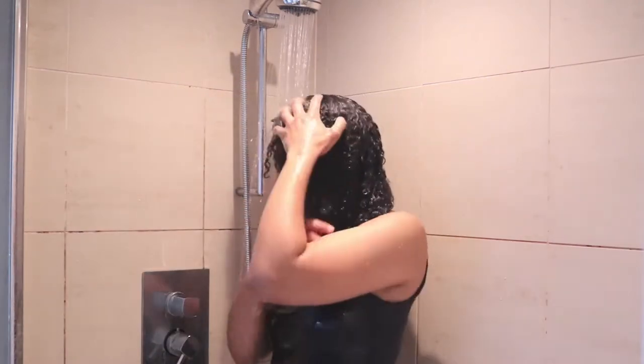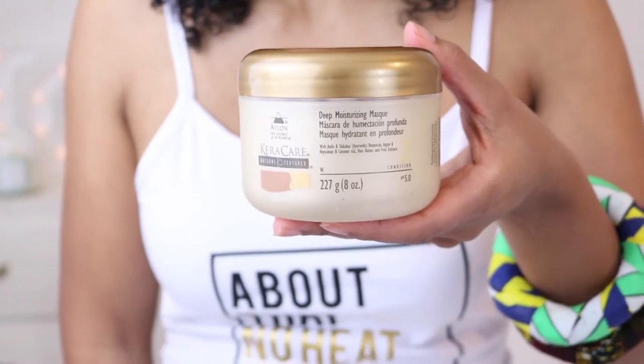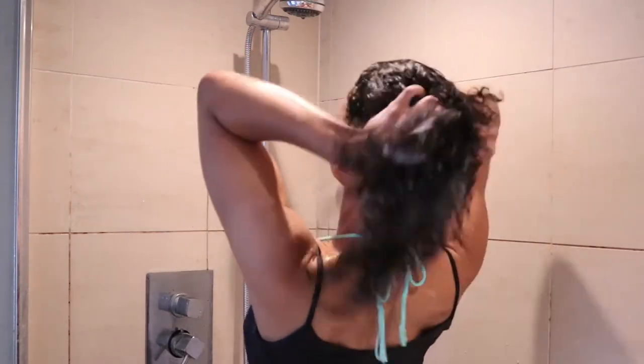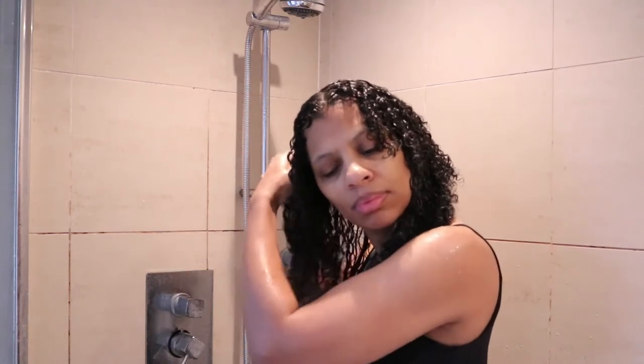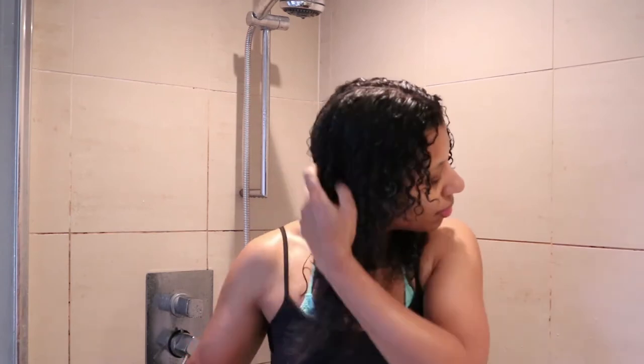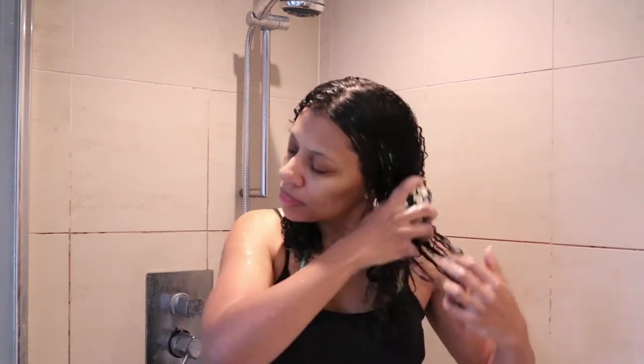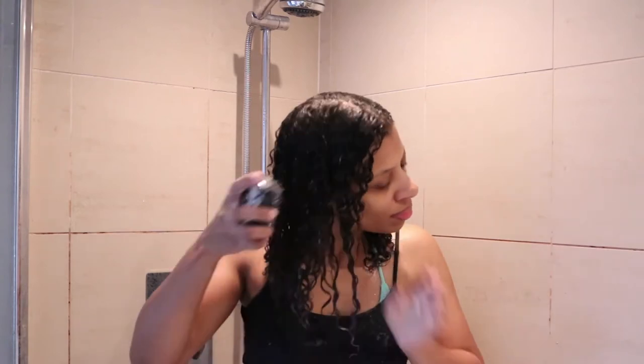Once I'm done with the cleansing process I'll rinse the co-wash out and move on to my second step — the deep moisturizing mask. This mask is for dry curls and coils, exactly what I need. It's a deep penetrating conditioner that revitalizes and restores moisture to dry hair. It's rich with conditioning agents to restore elasticity and help prevent breakage, softens hair, and contains amla and chikakai botanicals to enhance shine. I really love this deep conditioner. I apply it all over my hair and then proceed to detangle.